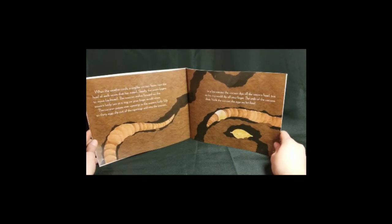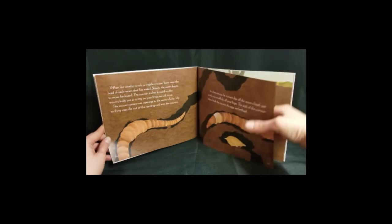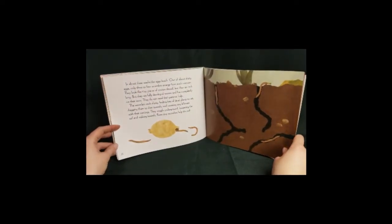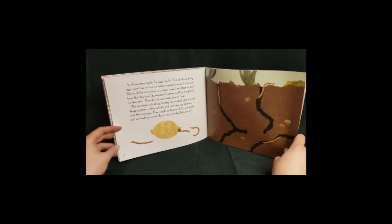The ends of the cocoon close. Inside the cocoon, the eggs are fertilized. In about three weeks, the eggs hatch. Out of about 30 eggs, only three or four wormlets emerge from each cocoon. They look like tiny pieces of cotton thread, less than an inch long. But they are fully developed worms and live completely on their own — they do not need their parents' help.